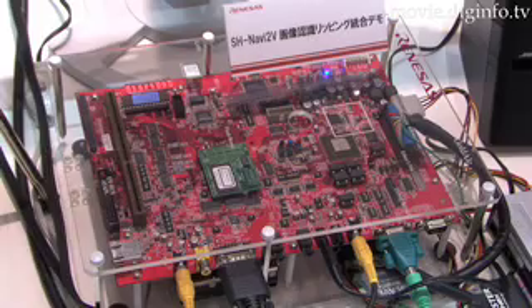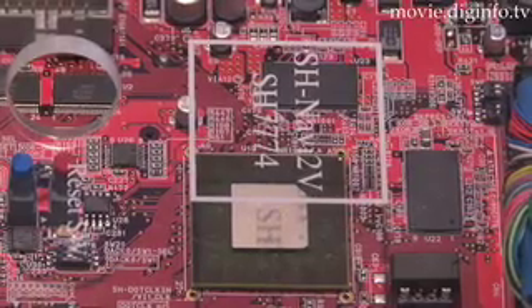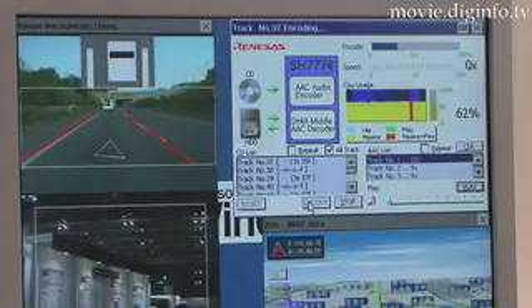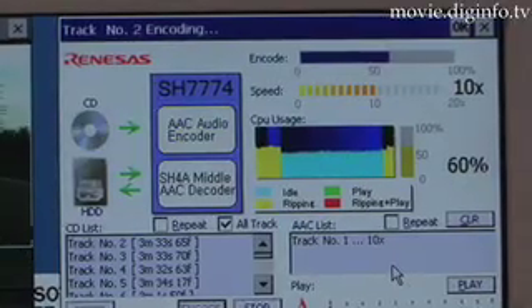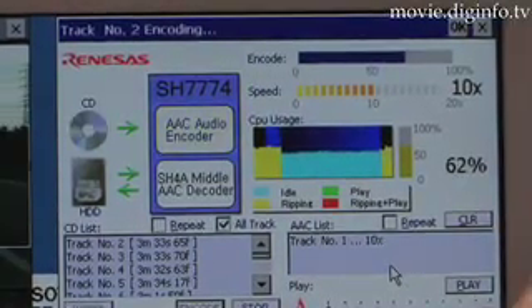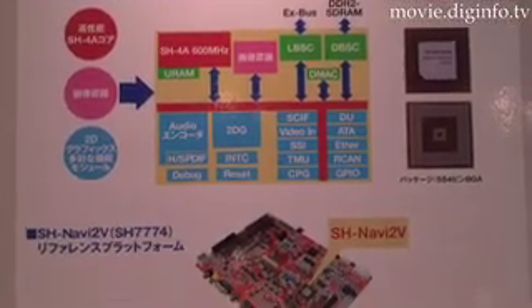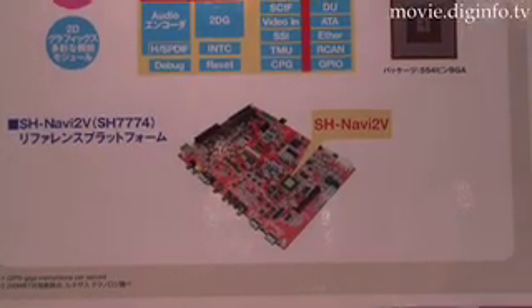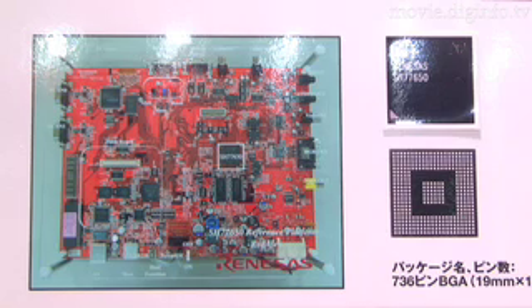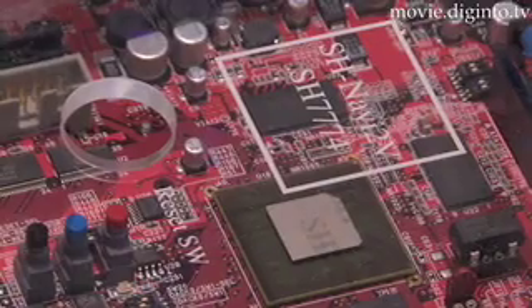Renazis Technologies SH7774 and the newer SH77650 System on Chip are LSI intended for high-performance in-vehicle information systems for next-generation car navigation systems. This chip features the world's first image processing function in a car navigation SoC. Other on-chip peripheral modules include high-speed 600 MHz operation, a 2D graphics engine for map writing, an audio encoder, and an Ethernet interface.